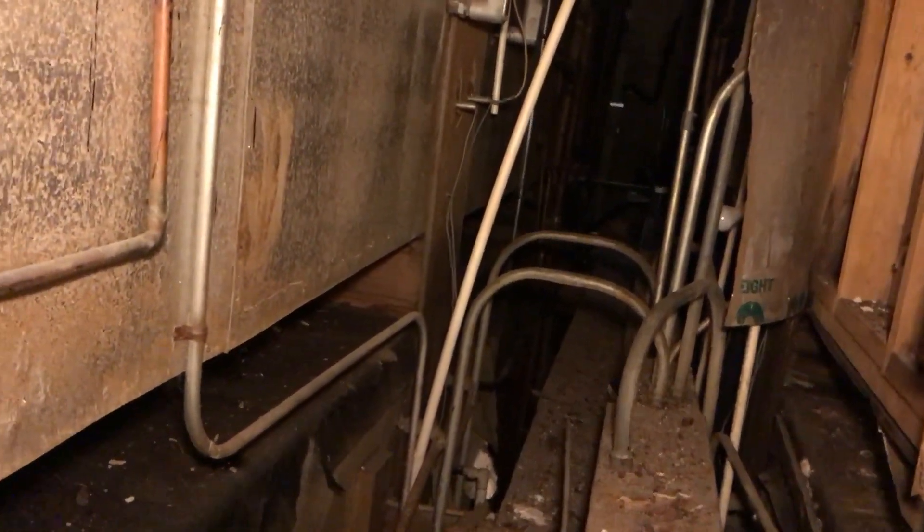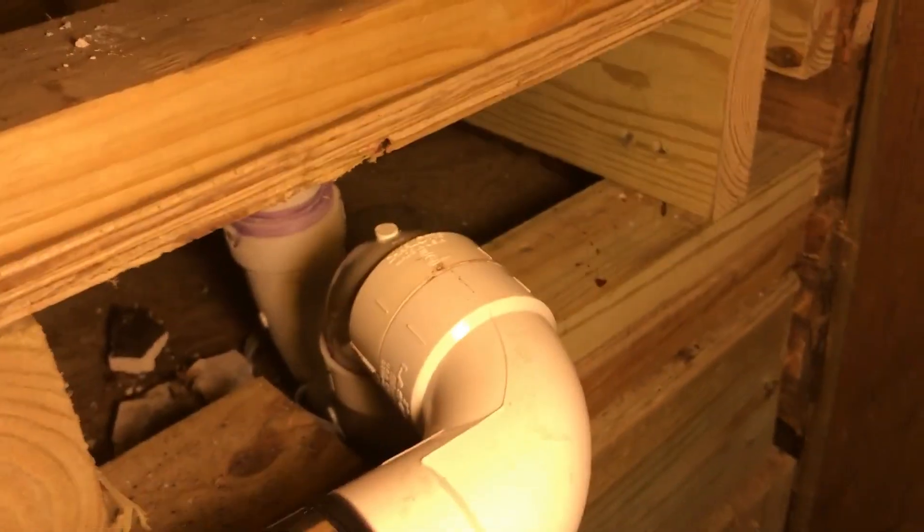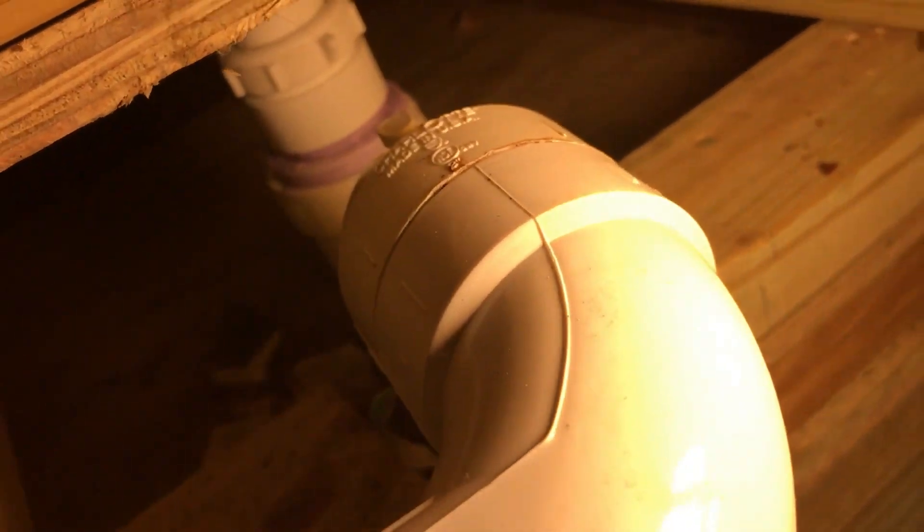We've got to go down there and take care of another one of these tubs. Here's what we got in so far: we tore the old waste out — that was copper — we got the waste in there and the p-trap, all that good stuff. Now we've got the first tub drain done.